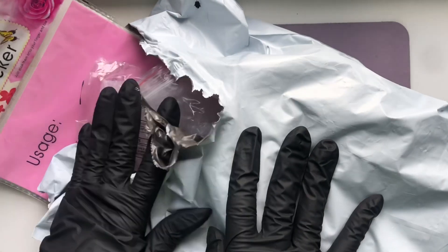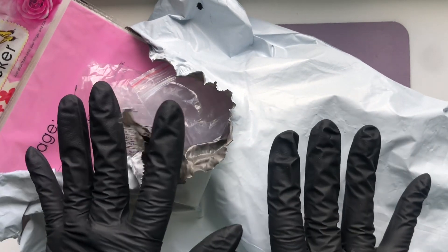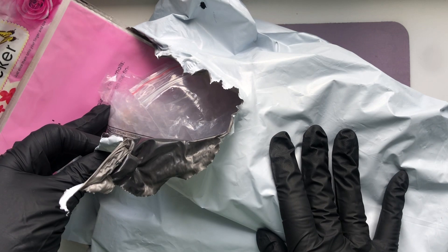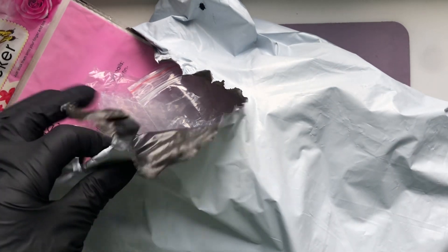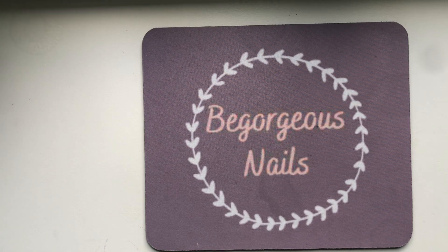Hey guys and welcome to this Shein Nail Art haul. I've got a few goodies for you and I'm really happy with the bargains I got, so I just wanted to share them with you. On a little side story, my husband ripped open my Shein bag because he thought it was his own order, and I was like no it's mine — you know when you really want to open your little package — but anyways, I got over it.